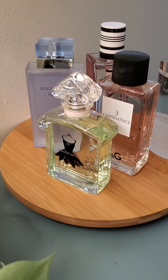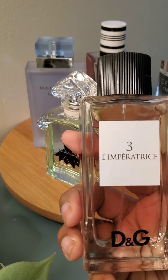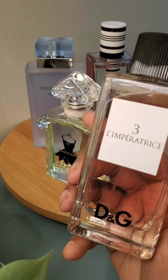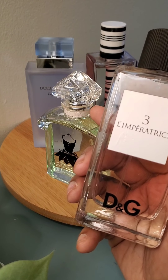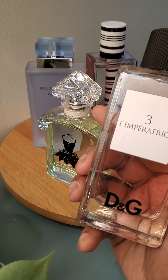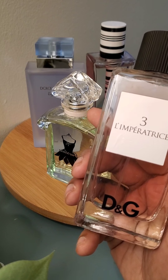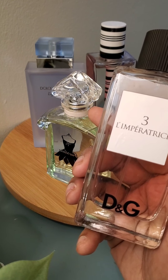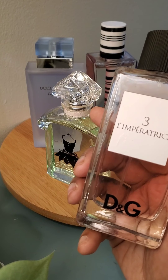Let's move on with Dolce & Gabbana, D&G Number Three, L'Impératrice. Oh my God. This is a fruit bowl doing the 4th of July, guys. The watermelon in it is so real — you can't go wrong. When I say it's so real, you will love this and you will enjoy it.